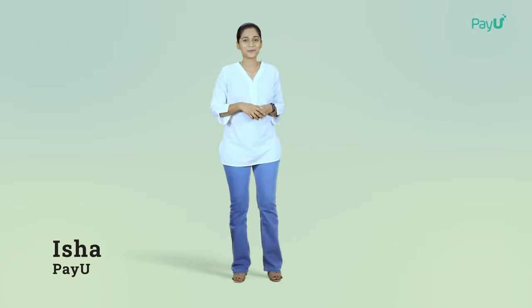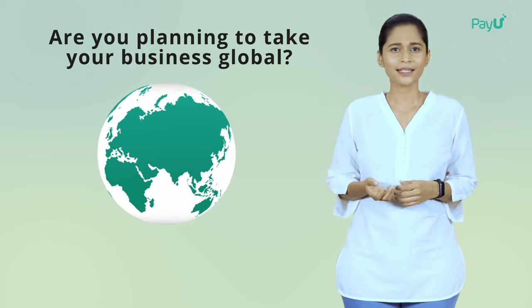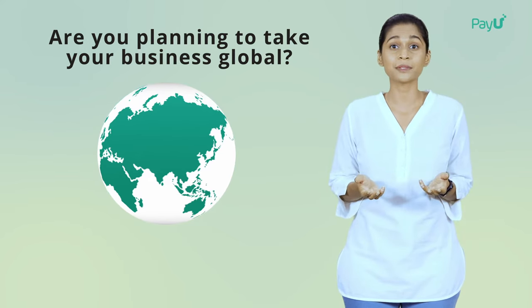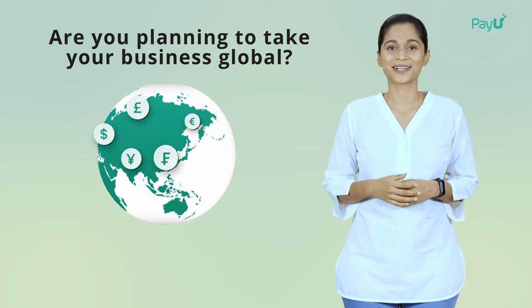Hi, I'm Isha from PayU. Are you planning to take your business global? And are you wondering how you can accept payments in different currencies securely? Stay tuned and get your answers.